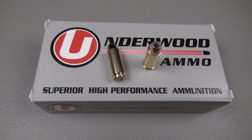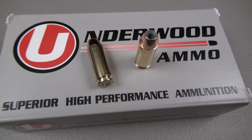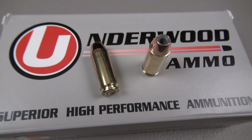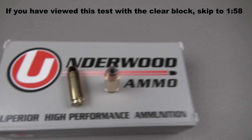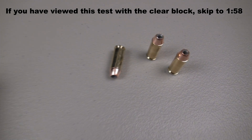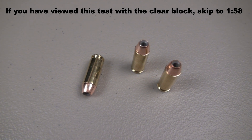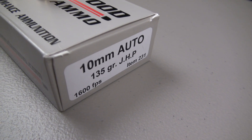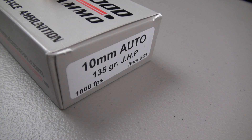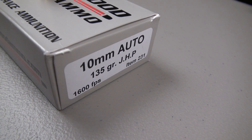Those opening shots with some muzzle flash were of the Underwood Ammo 10mm 135-grain Nosler jacketed hollow point. High velocity, high energy. And here's the number that I think has caught some folks' attention and why I've had so many requests to test this — check out that advertised velocity: 1,600 feet per second.